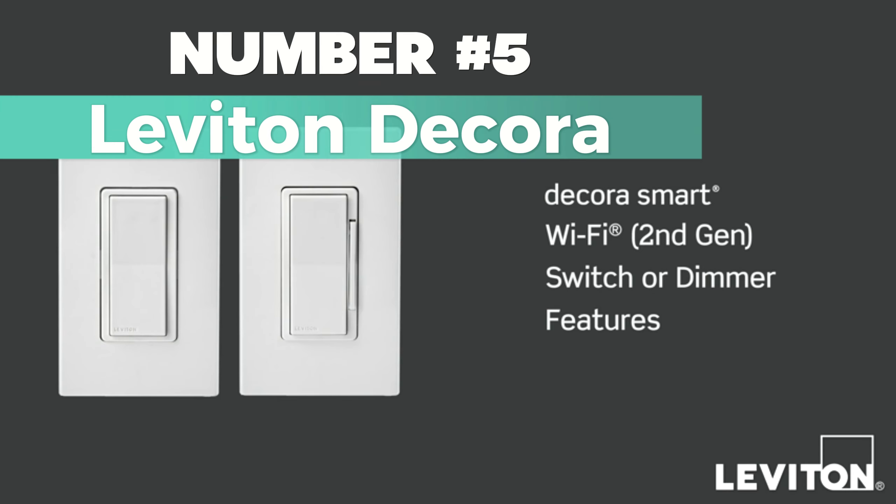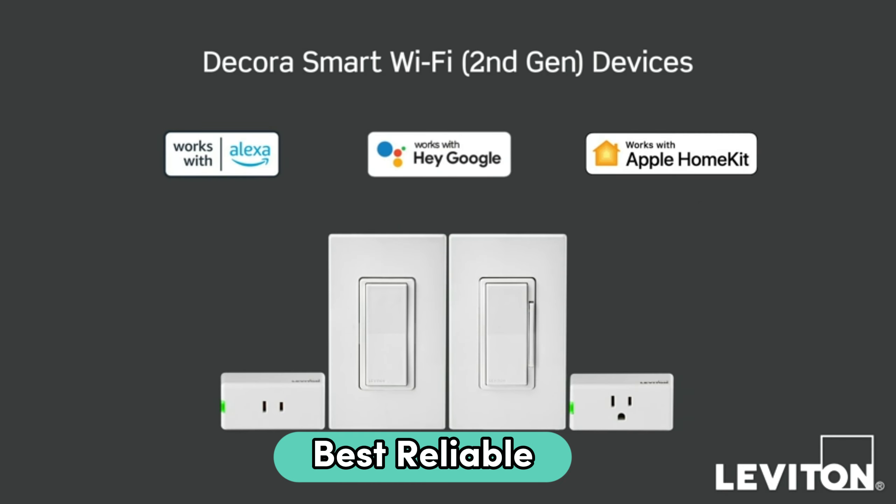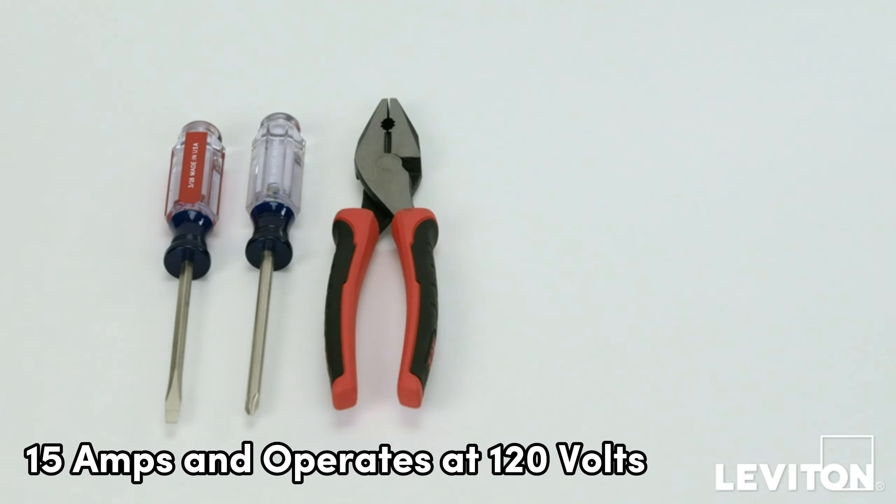Number 5: Leviton Decora. This is my top pick for best reliable smart switch on our list. It operates in on and off mode with a current rating of 15 amps and operates at 120 volts.